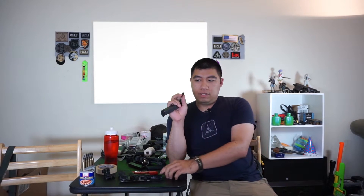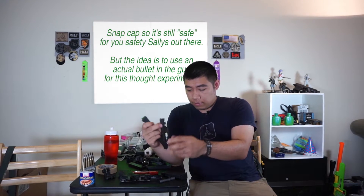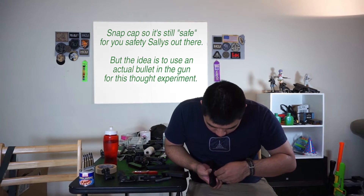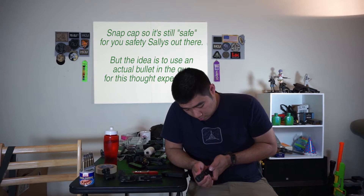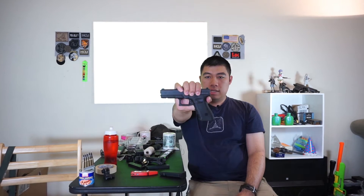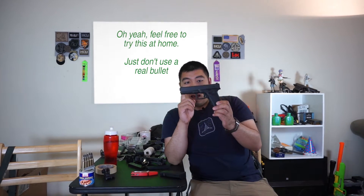I have a snap cap here today — a fake bullet — and I'm going to put it inside the gun. I'll drop that in. Now the snap cap is in the chamber. If I slide the slide onto the frame and just click it in place, it doesn't bring it back far enough to reset the trigger. So now I have a quote-unquote live round in the chamber but the trigger is recessed.